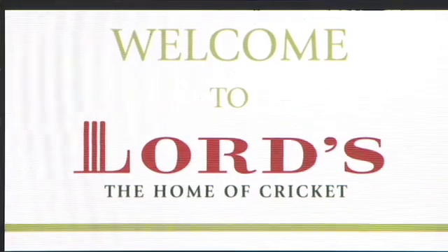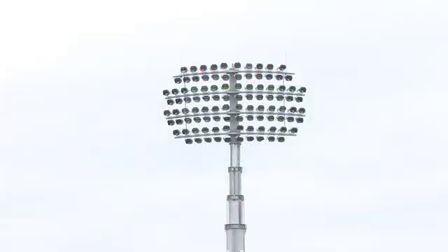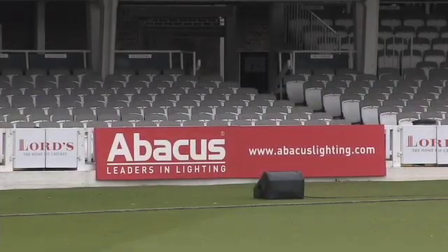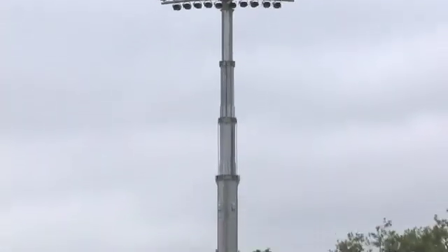The telescopic flood lighting system which you can now see being raised is a unique product installed in a unique cricket stadium. Lord's, the home of cricket, is an icon for cricketing excellence, deserving of a custom designed, state-of-the-art flood lighting system.